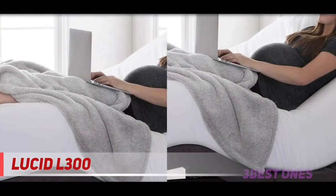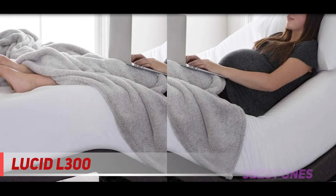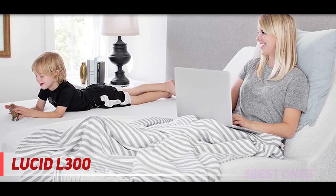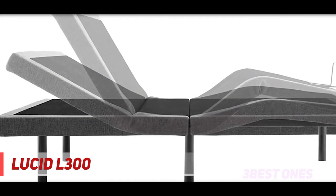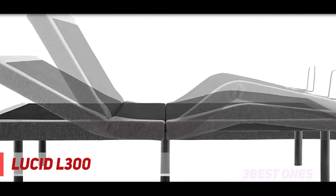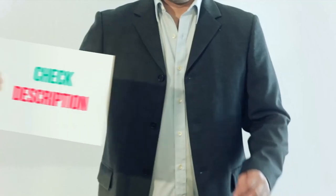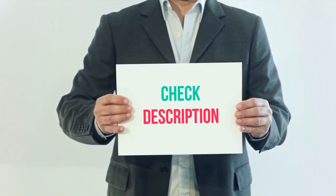If you're worried about the assembly process, don't be — this model takes a ridiculously short time to assemble, and you'll have it up and ready within minutes. There is also an innovative folding hinge which makes shipping and transport considerably easier. The 10-year warranty is also noteworthy, as it's rare to see such a reliable warranty on a budget-friendly model. The included remote is responsive and easy to use. Product links are in the description for more information and the latest price.